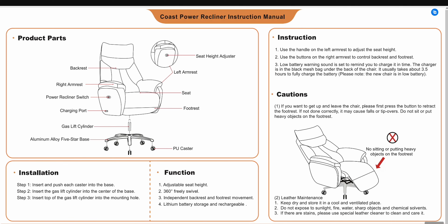As far as parts go, you're going to get an AC adapter — that's right, you can plug it in. You'll also get a shiny gas lift cylinder, five PU casters, and an aluminum alloy five-star base. And then you get the chair, which is already assembled right out of the box. And that's it, guys.